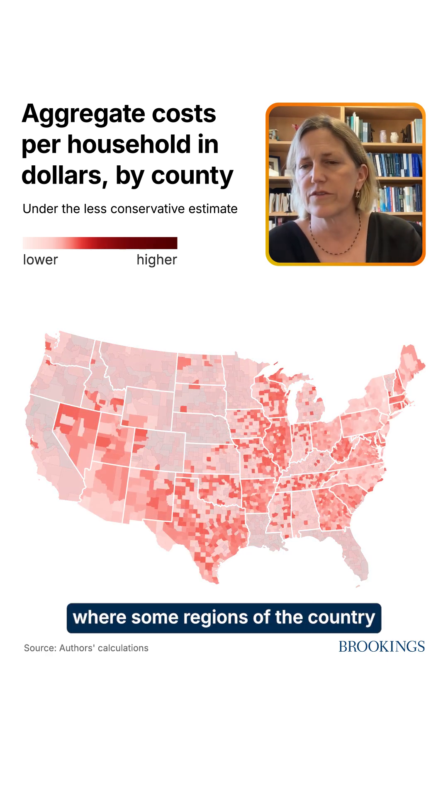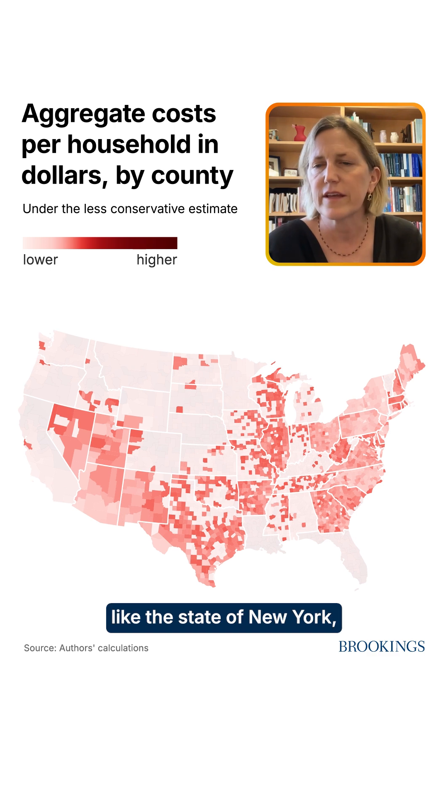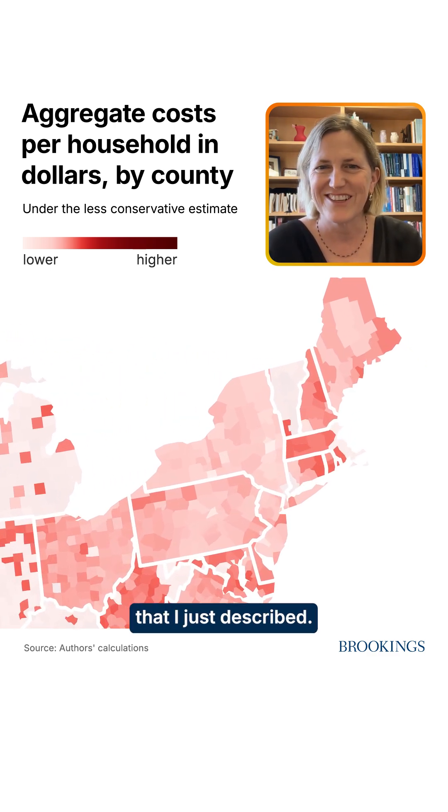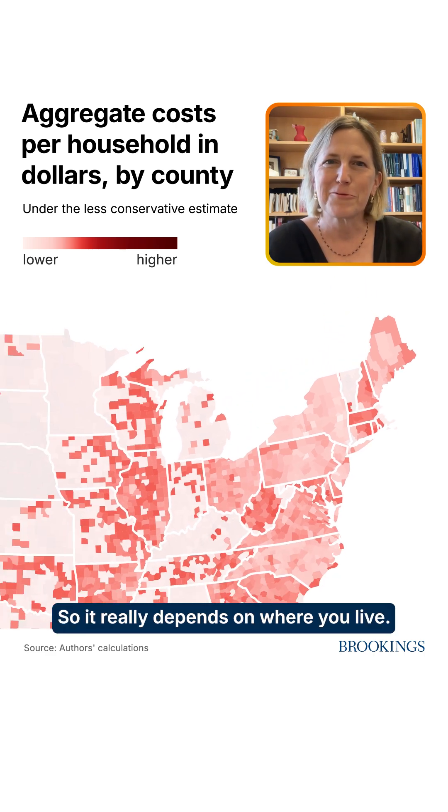Whereas some regions of the country are relatively lightly affected — if you look at the state of New York, they're not having very many natural disasters compared to the regions I just described. So it really depends on where you live.